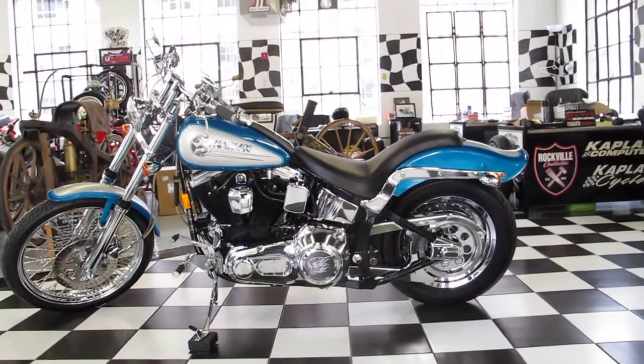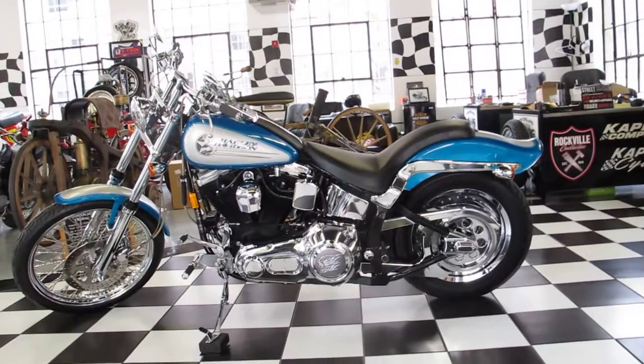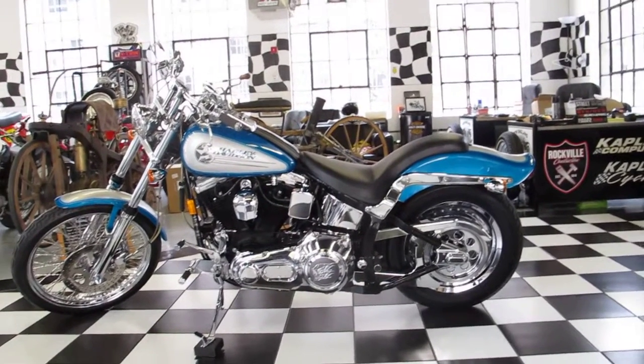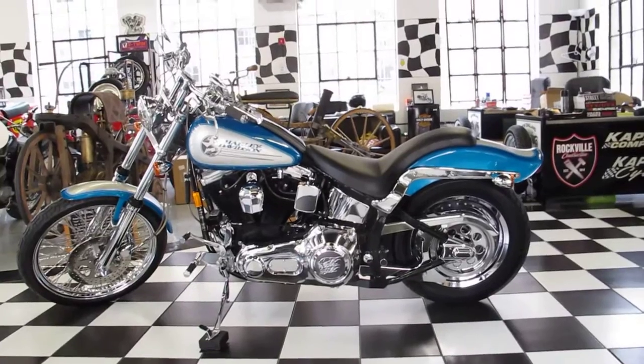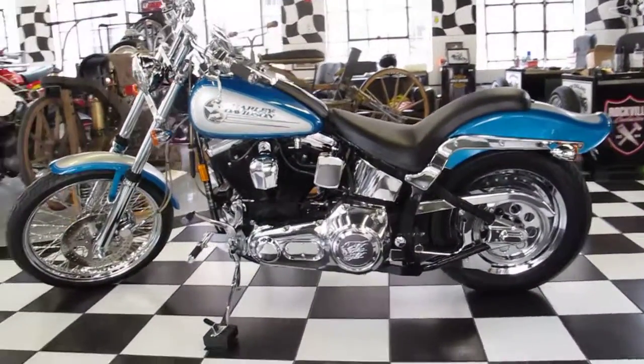Wow! That's the first word that comes out of everybody's mouth that sees this bike. This is a very rare 1992 Harley-Davidson Softail Custom Show Bike on display now at Kaplan Cycles on-site at the New England Motorcycle Museum. This bike is absolutely stunning.